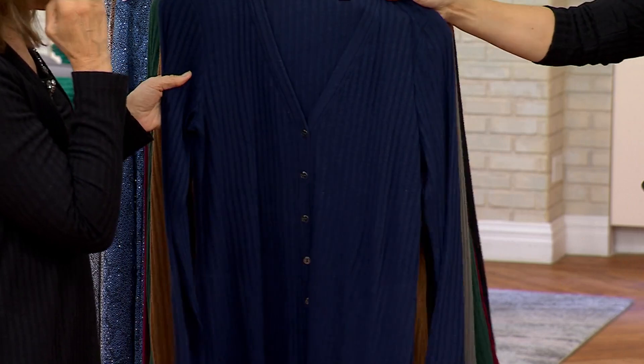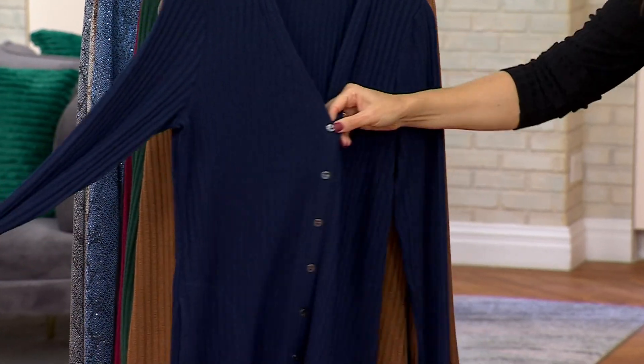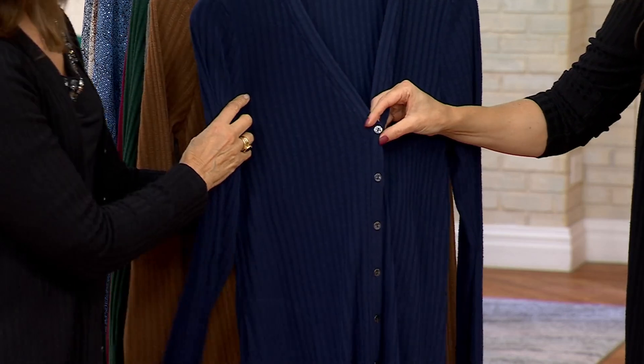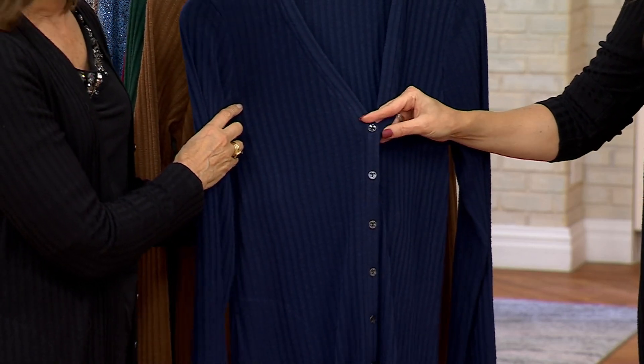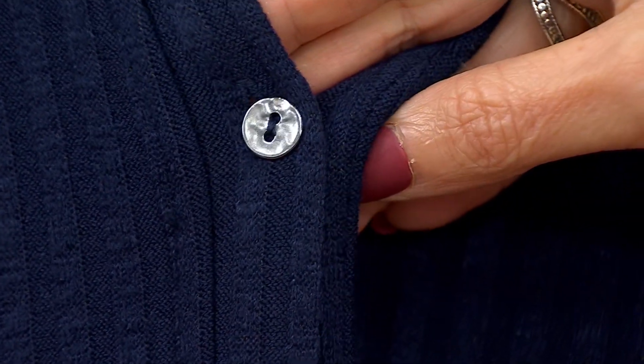Here's the navy. Stunning. Gorgeous in navy — that's what Michelle is wearing, just that column of navy. Michelle, you look so good in this. And look at — if we can come in closely — the buttons are always so beautiful on Susan's pieces. They really are like pieces of jewelry. They're beautiful. It's like metal and hammered. It's always so pretty.